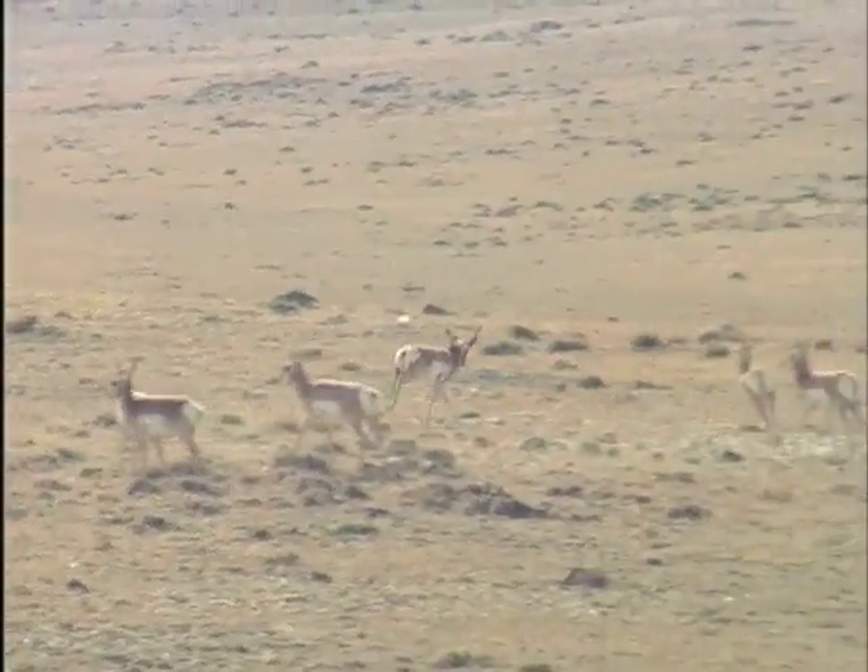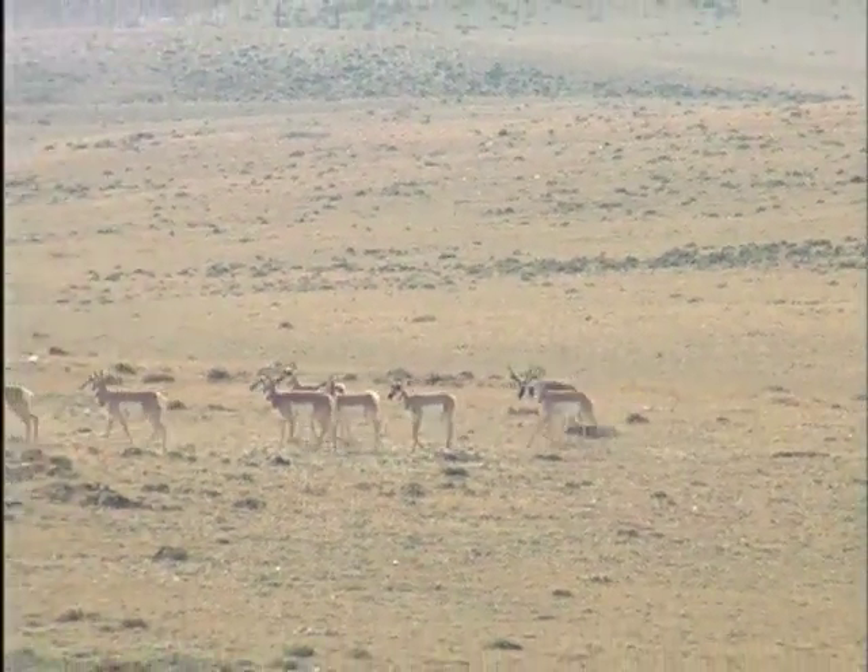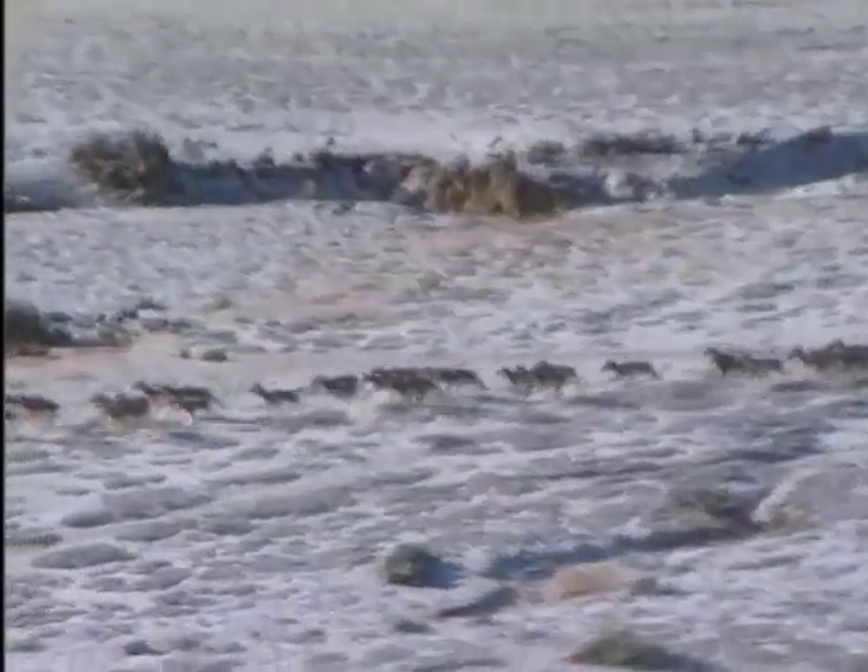I marvel at their adaptations and I often pause to wonder what creature imposed the evolutionary pressure to evolve our pronghorn into an animal who can sprint at 60 miles an hour and do miles at over 30 miles an hour. Truly amazing and a wonder of Wyoming.